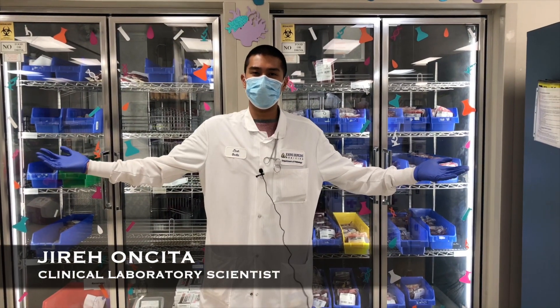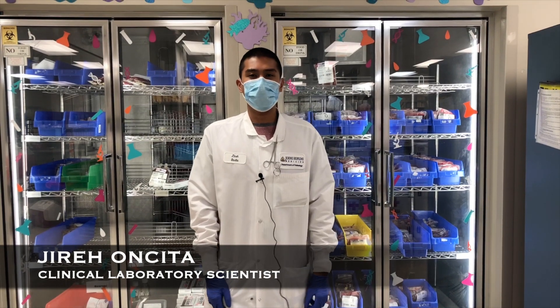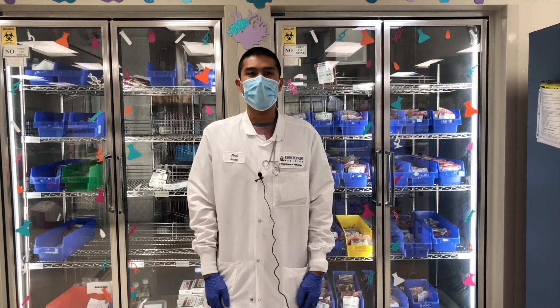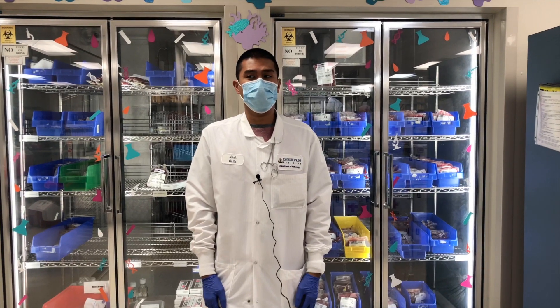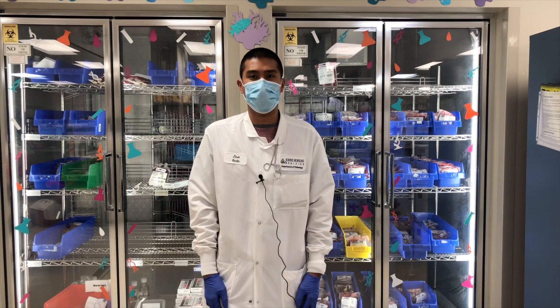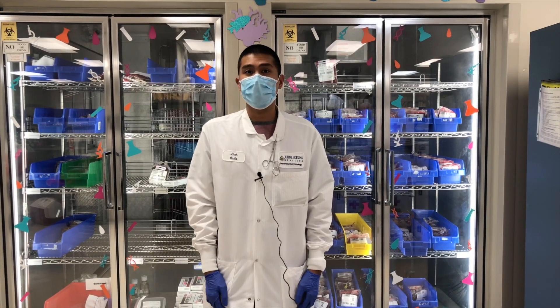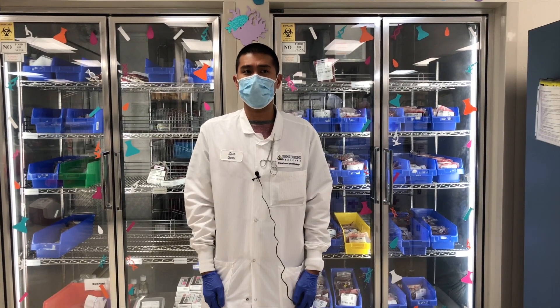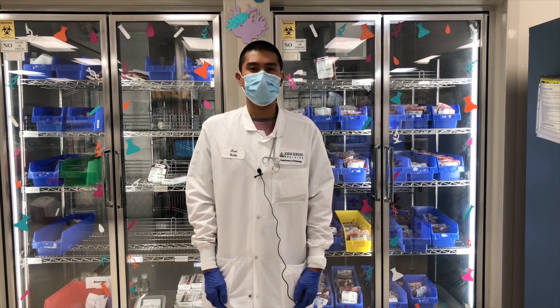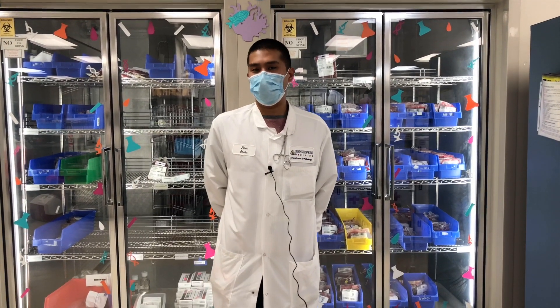Welcome to the Johns Hopkins Hospital Blood Bank. We are one of the largest and most comprehensive transfusion services in the United States. In the year 2020 alone, we processed 87,956 type and screen samples and transfused 72,918 blood products, which include red blood cells, platelets, plasma, and cryoprecipitate.